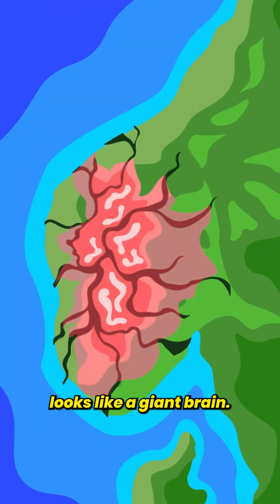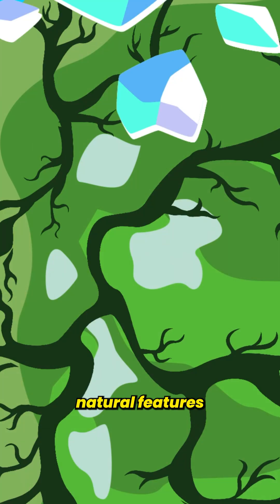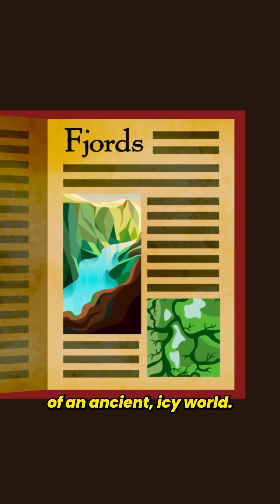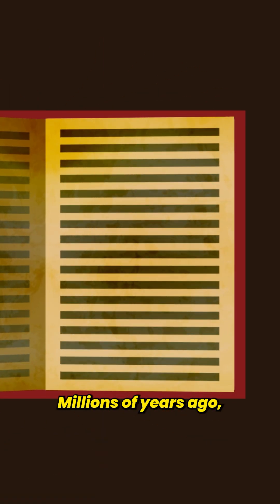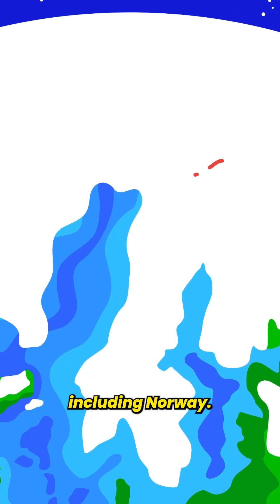The western side of Norway looks like a giant brain, but why? These stunning natural features are called fjords, and tell a story of an ancient icy world. Millions of years ago, during the ice ages, enormous glaciers covered much of Earth's surface, including Norway.